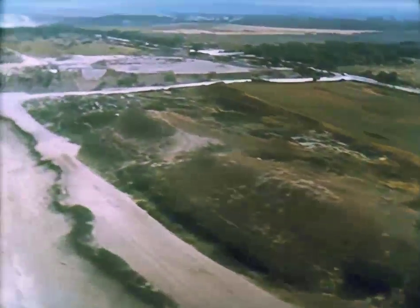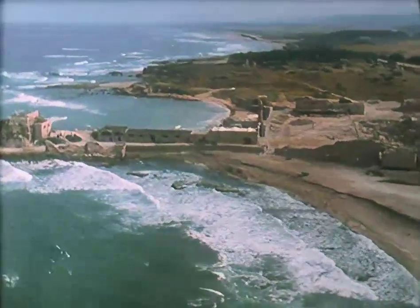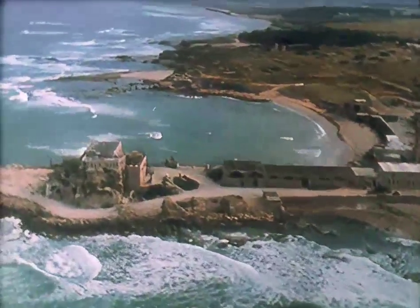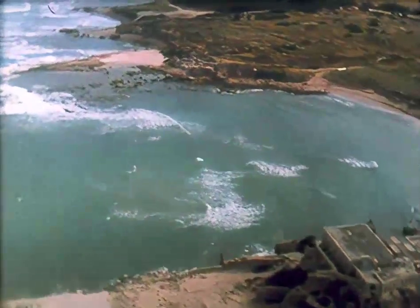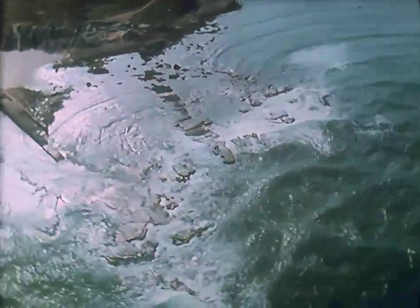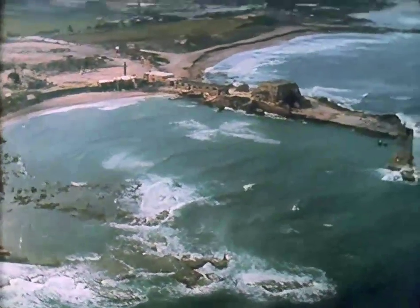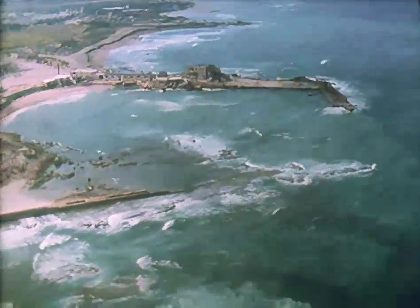In the north, he rebuilt two cities. Of Caesarea, Josephus wrote: he noticed on the coast a town called Stratos Tower. He rebuilt it entirely with limestone, and adorned it with a most splendid palace. He constructed a harbor bigger than the Piraeus. On rising ground opposite the harbor mouth stood Caesar's Temple, of exceptional size and beauty. Little remains of this splendor. He also built a much-restored theater and a hippodrome.